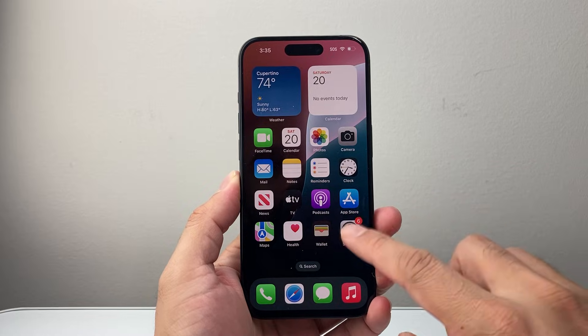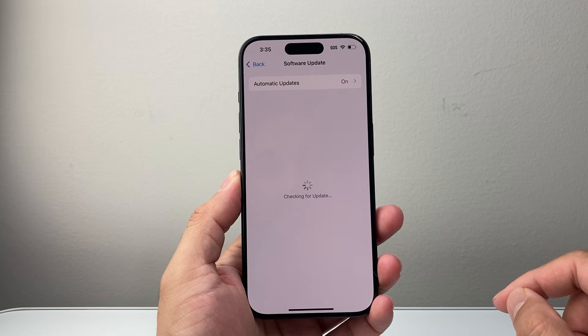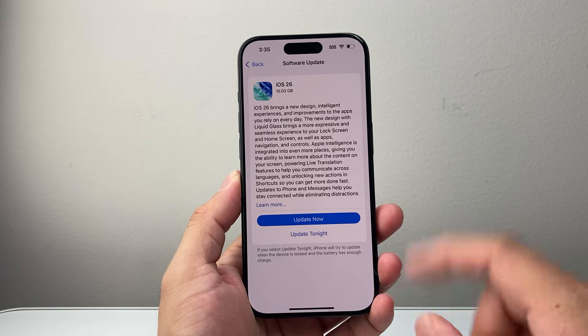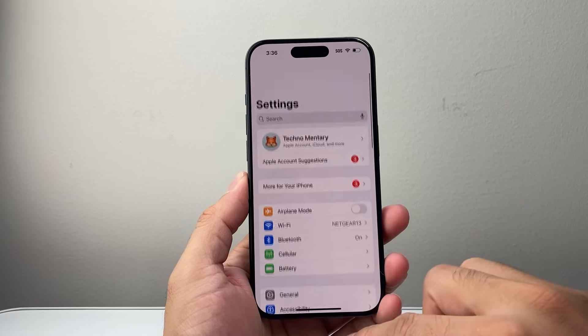If you don't know, you can now go into your settings, General, Software Update and update to the latest 18.7 version that's available, in addition to upgrading to iOS 26, which you might not want to do. I'm going to explain a little bit of why between these so you can make a decision.